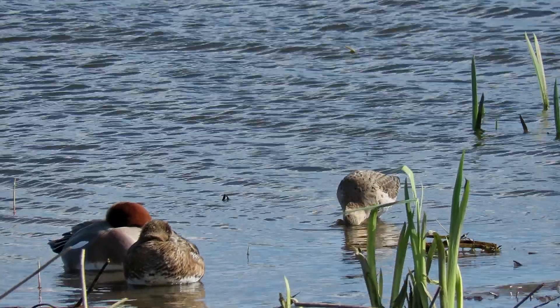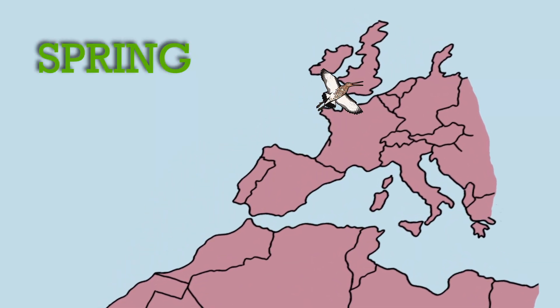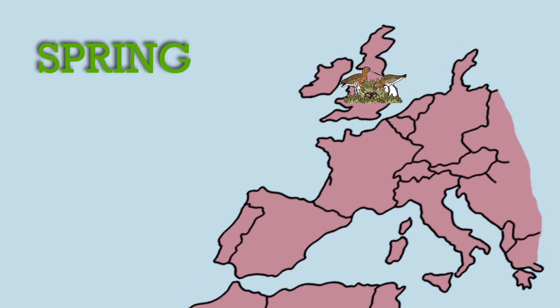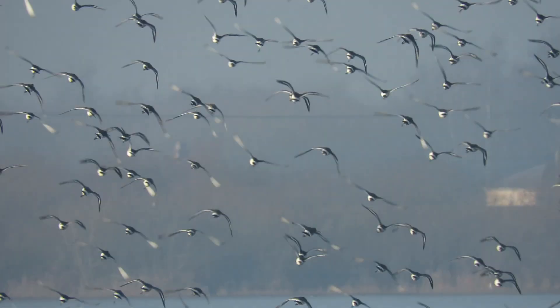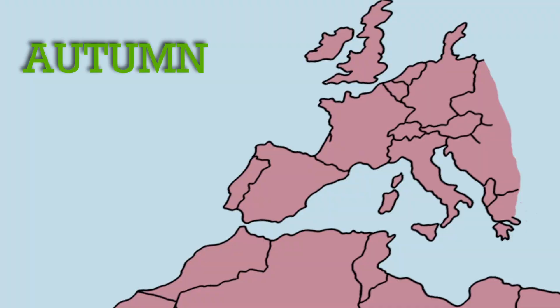Black-tailed godwits fly hundreds of miles all the way from West Africa to lay their eggs and have their chicks here in the fens in the springtime. Then when autumn arrives they fly all the way back to Africa along with their chicks.